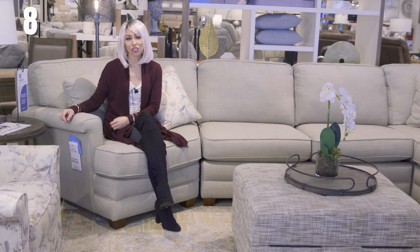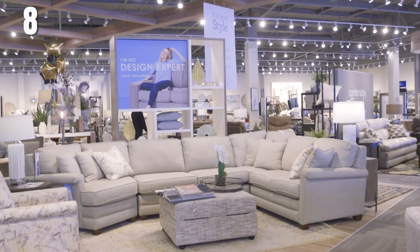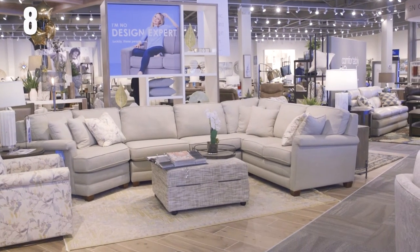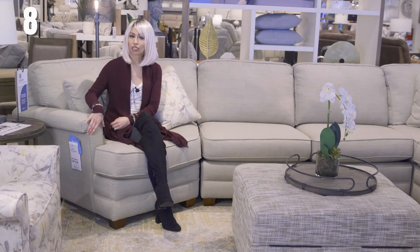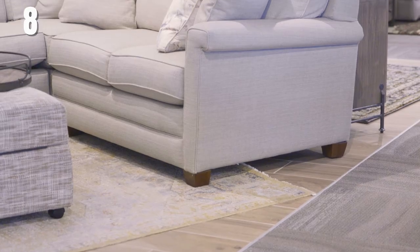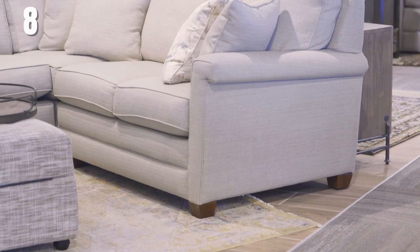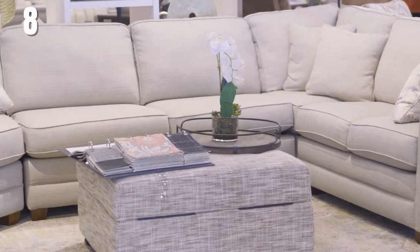The Bexley sectional gives you a great transitional design. It's not as deep as some of the other ones, so it's great if you're a little more petite. It has a transitional key shape to its arm that's padded and comfortable. While the Bexley sectional is stationary, you do have the option to add a chaise so you can still put your feet up.